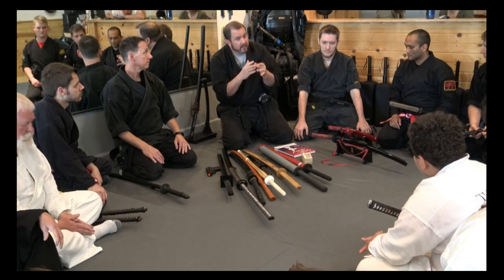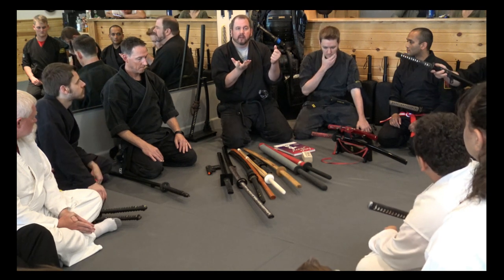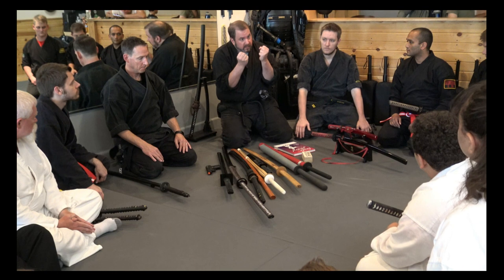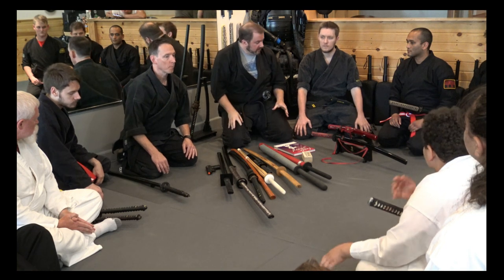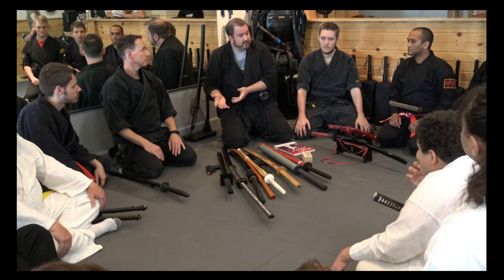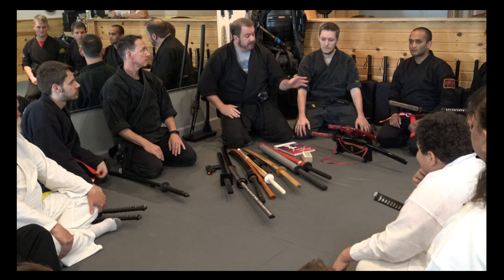I'm going to reference swords and guns a lot because firearms are very modern and most of us are familiar with what they look like from movies. It'd be like if you wanted a firearm close to you wherever you slept — you wouldn't leave it in the closet unless you have kids. If you were out hunting and had something to protect you from bears, you wouldn't want the shotgun down the hill; you'd want it right next to your sleeping bag. Same idea.